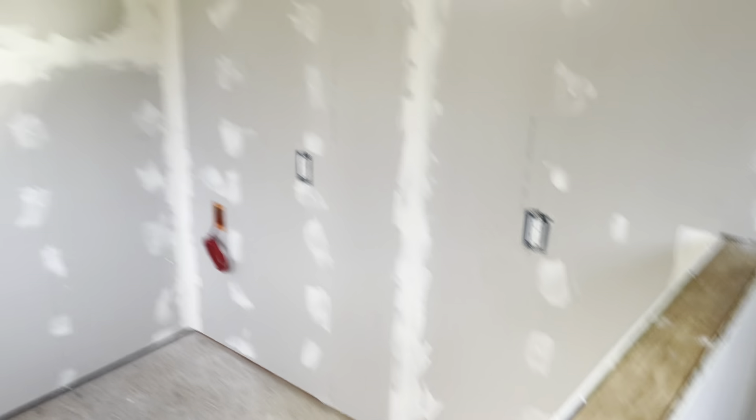That's pretty much it for the office, or what I'll show in this video. I will be sanding and continuing to mud in here, of course.